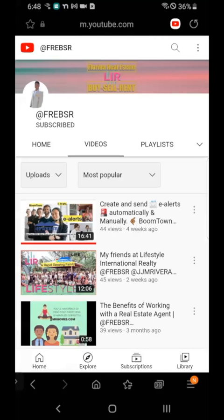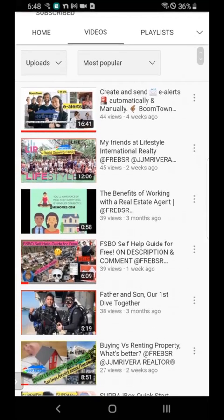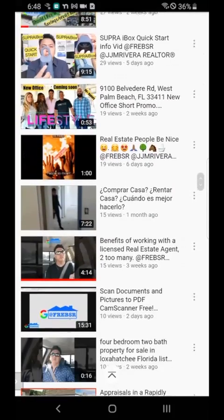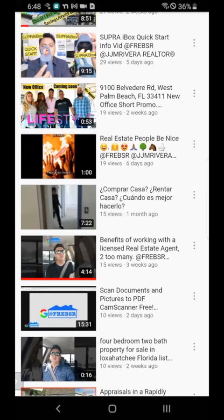In this case, I'm bringing a video to you because one of my fellow realtors asked me in response to a recent video I created: how do I get a Supra box? The video is right here at the top of the list — Supra iBox quick start info video. So I was asked, how do I even buy one of those? Where do I get it from?